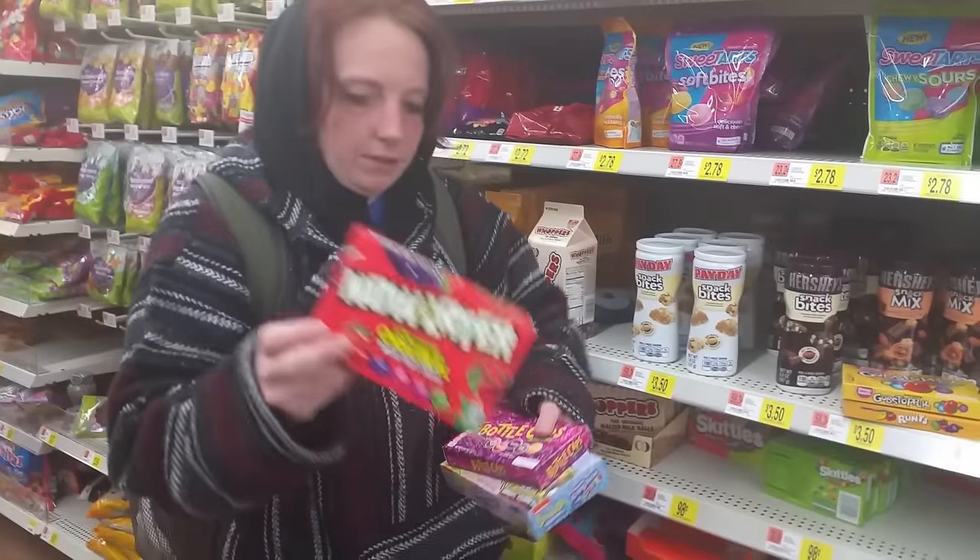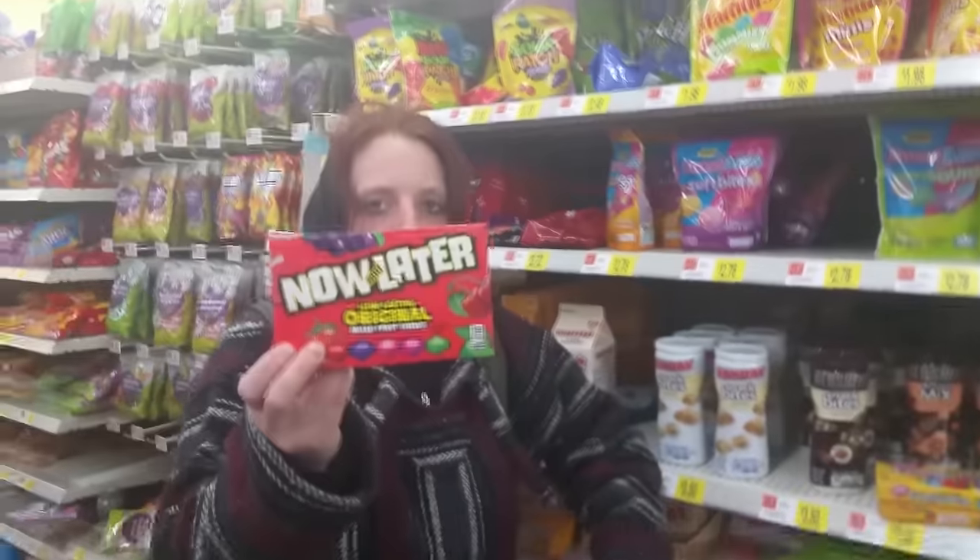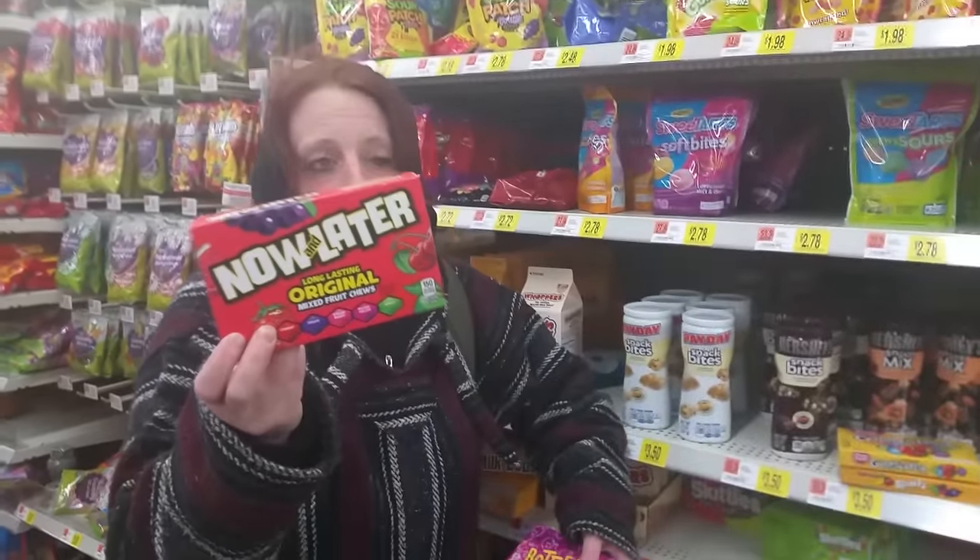These are Now and Laters — they're basically a long-lasting chewy candy.